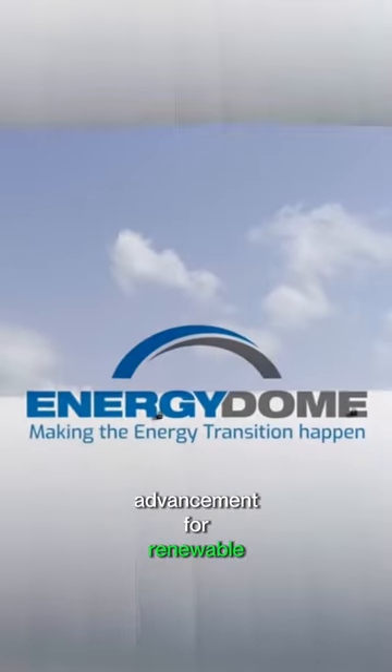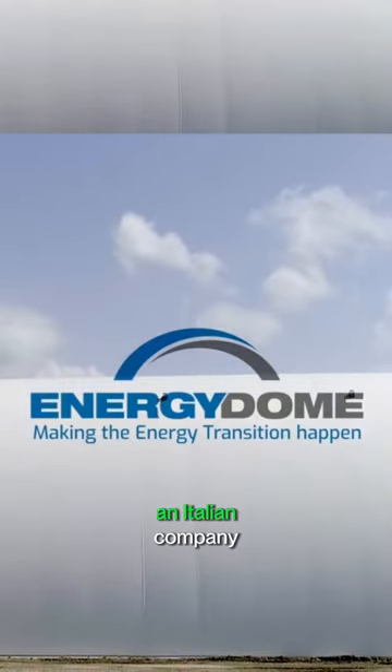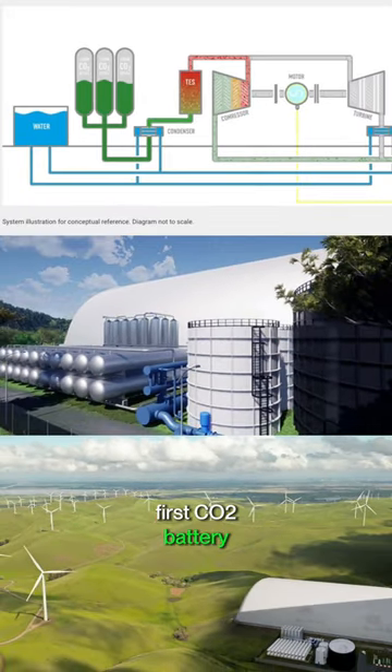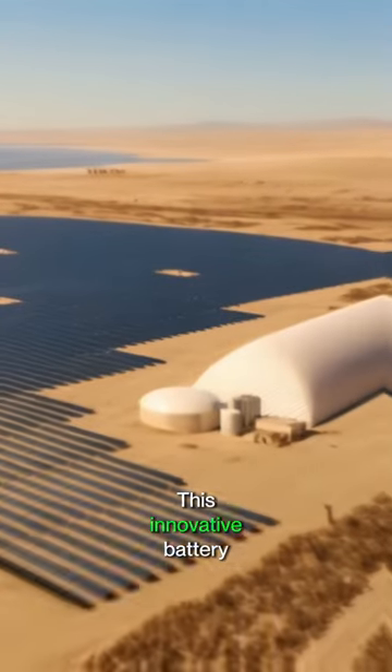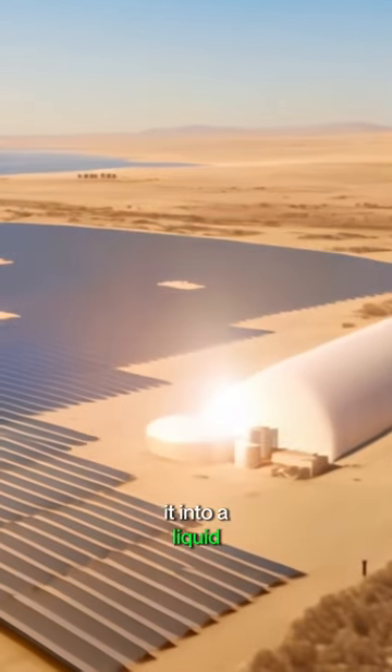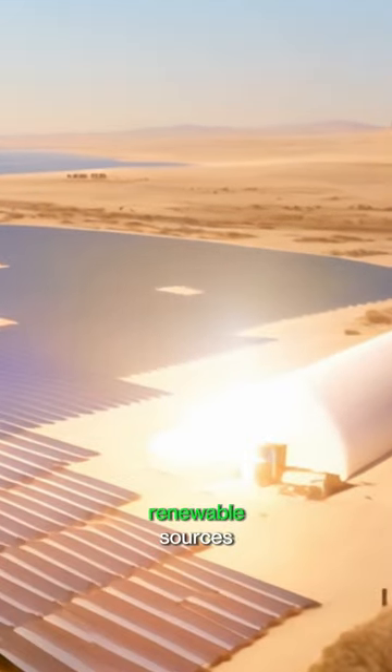In a significant advancement for renewable energy storage, an Italian company, Energy Dome, has developed the world's first CO2 battery set to transform how we store green energy. This innovative battery operates by compressing CO2 in a large dome and turning it into a liquid using surplus energy from renewable sources.